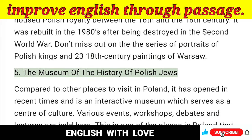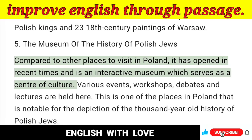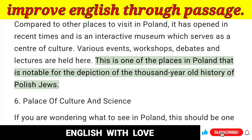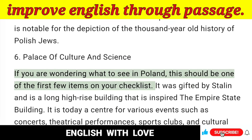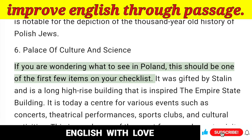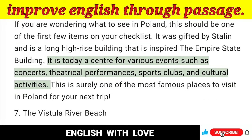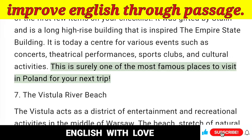5. The Museum of the History of Polish Jews — Compared to other places to visit in Poland, it has opened in recent times and is an interactive museum which serves as a center of culture. Various events, workshops, debates and lectures are held here. This is one of the places in Poland notable for the depiction of the thousand-year-old history of Polish Jews. 6. Palace of Culture and Science — If you are wondering what to see in Poland, this should be one of the first items on your checklist. It was gifted by Stalin and is a tall high-rise building inspired by the Empire State Building. It is today a center for various events such as concerts, theatrical performances, sports clubs and cultural activities — surely one of the most famous places to visit in Poland.